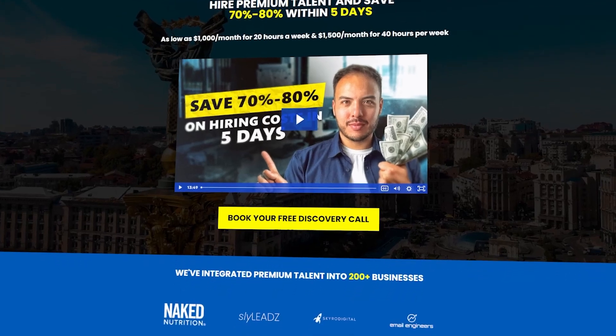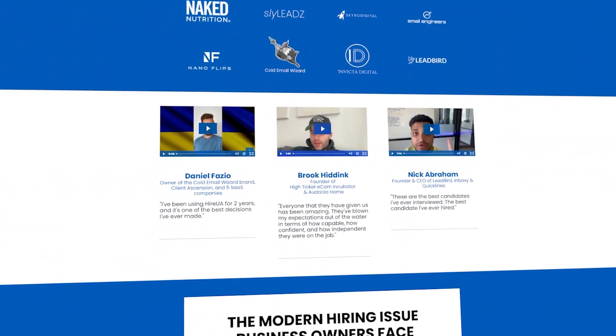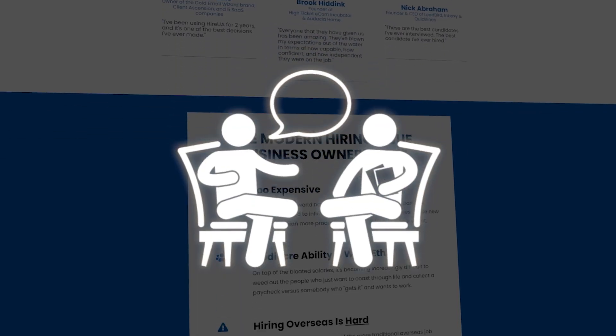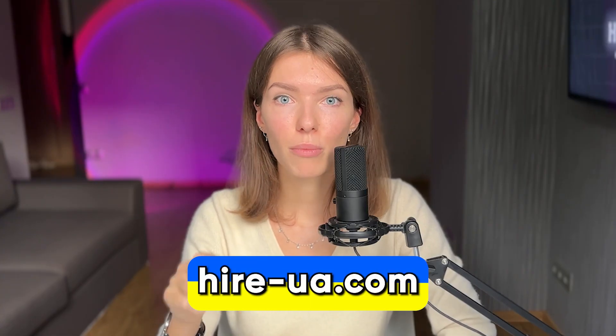HireUA is an international hiring agency specialized in placing high-level, trained, and experienced Ukrainian talent into businesses like yours. We use our referral network and reputation to build a large pool of applicants, conduct interviews, do background checks, and streamline the entire interviewing process for you. Instead of spending weeks on recruitment, HireUA can help you jump straight to interviews with two to three top selected candidates who will fit in and start making a difference within a week. Visit hire-ua.com and book a call with our team to experience white-glove hiring services.